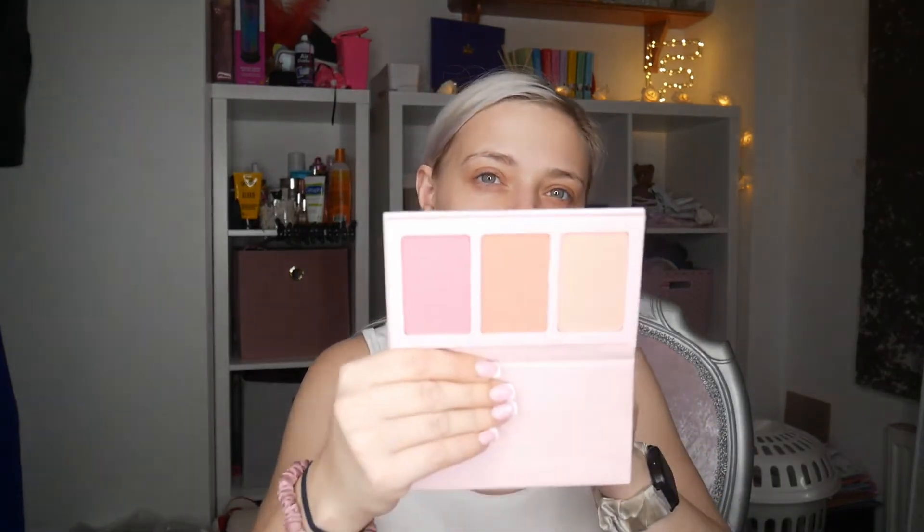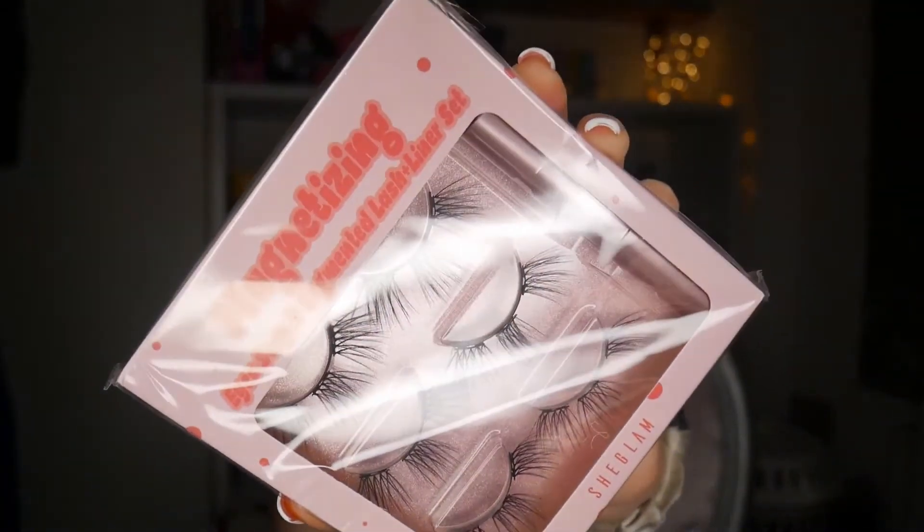Oh yeah, they're very me. It's like a peachy one, a pinky one, and a kind of mid-toned mix — if that makes sense. Then I got magnetized lashes to try, but these ones aren't like full strip — they're in sections. I thought those would be good to try.